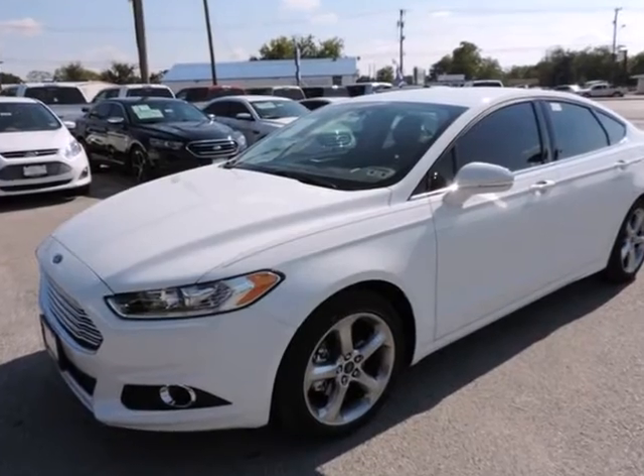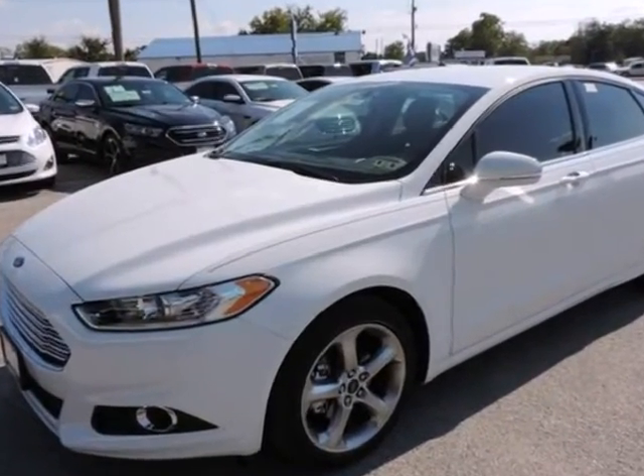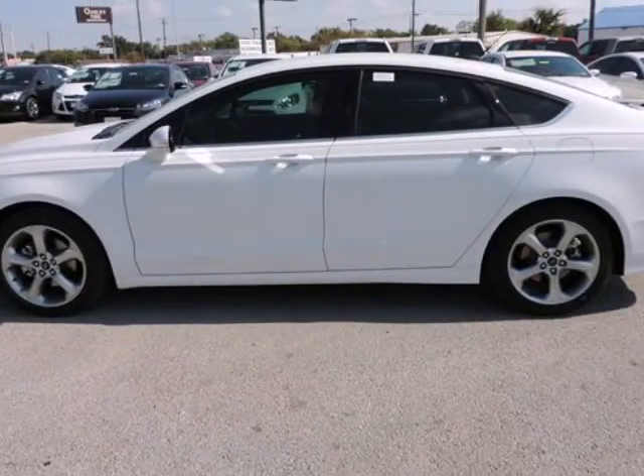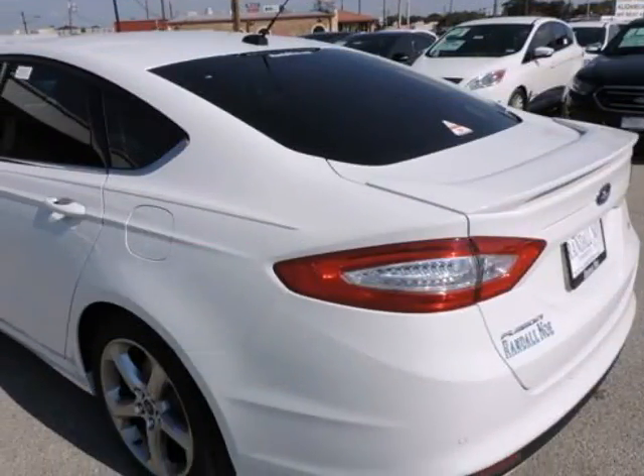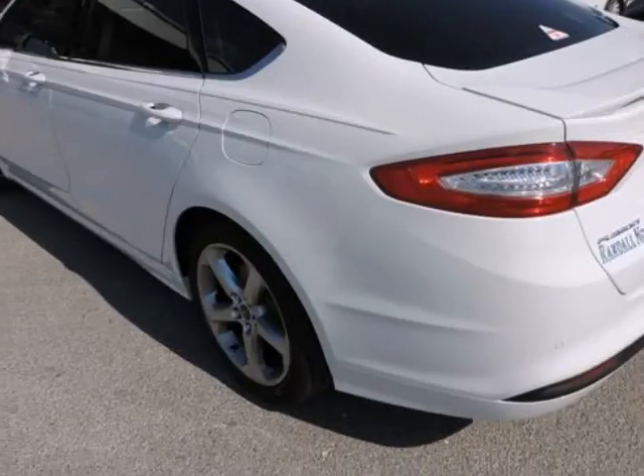Randall New Ford presents this 2015 Ford Fusion 4-door sedan SE front-wheel drive, represented in white. Warranty information: purchase this Ford with confidence knowing it is backed with a 36-month/36,000-mile warranty.